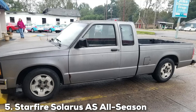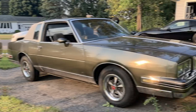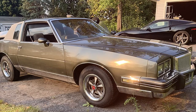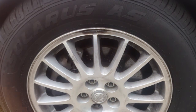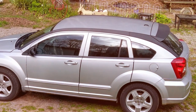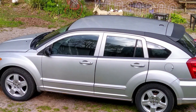The number 5 position is dominated by the Starfire Solaris AS All-Season Tire 225/65R17 102H. The Starfire Solaris AS emerges as a superior choice for those seeking performance without compromise, engineered to cater to the needs of sedans, minivans, and crossover vehicles. Its dimensions of 225/65R17 102H signify a robust build capable of supporting a diverse array of vehicles. This tire stands out for its dedication to ensuring safety and stability across various driving conditions, be it rain, shine, or light snow.